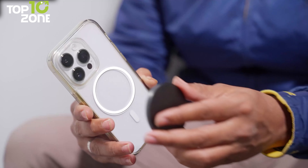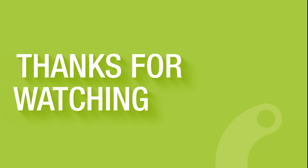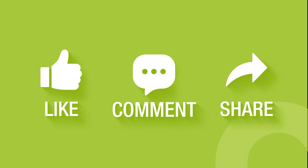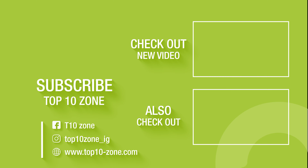That was our list of the 20 coolest iPhone accessories you must have. Thanks for watching! Like, comment, and share with your friends if you find this video helpful, and subscribe to our channel if you want more videos like this on your feed.